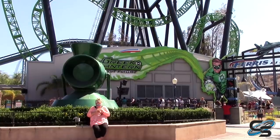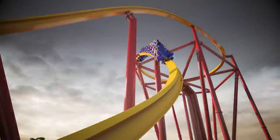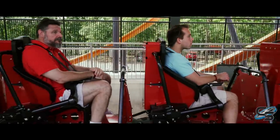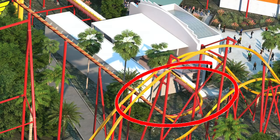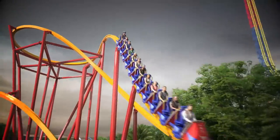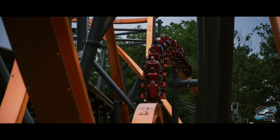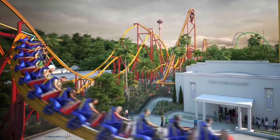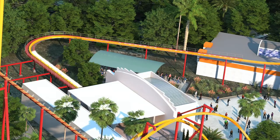The only changes are at the start and end of the ride. Wonder Woman Flight of Courage takes up part of the land occupied by Green Lantern First Flight — the station is in the exact same location. To fit it in, they modified how it starts and ends. When Jersey Devil departs the station it goes straight up the lift, but on Flight of Courage you take a left-hand turn to start up the lift. At the very end, instead of going straight into the brake run, there's a modified banked turn that passes over the pathway.